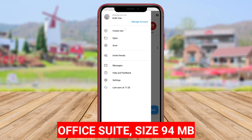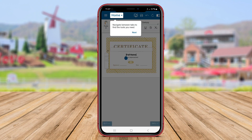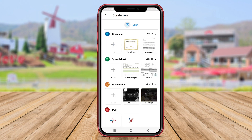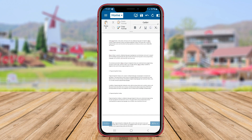Office Suite has established itself as a widely used Office application on the Android platform, offering users a comprehensive suite of tools for managing their Office documents and tasks. Boasting a diverse range of features spanning word processing, spreadsheets, and presentations, Office Suite caters to the multifaceted needs of users requiring a versatile Office solution on their mobile devices.